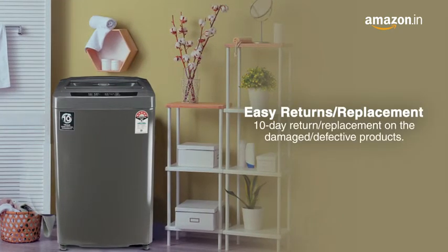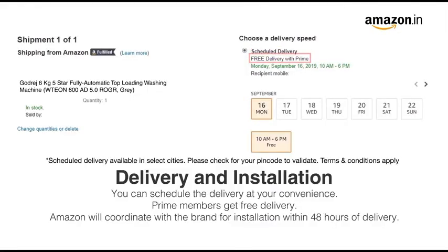There is a ten-day return or replacement policy for damaged or defective products. You can schedule delivery at your convenience. Prime members get free delivery. Amazon will coordinate with the brand for installation within 48 hours of delivery. For further information, visit the product detail page.